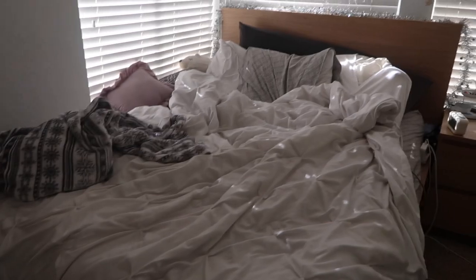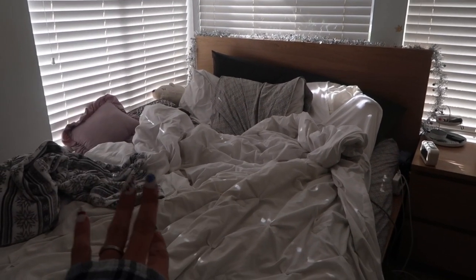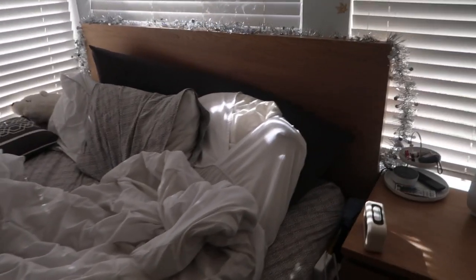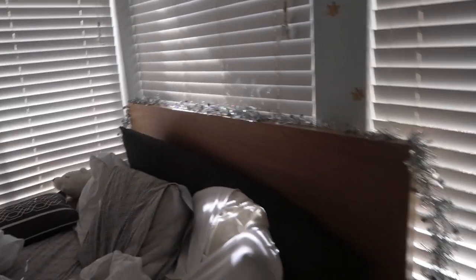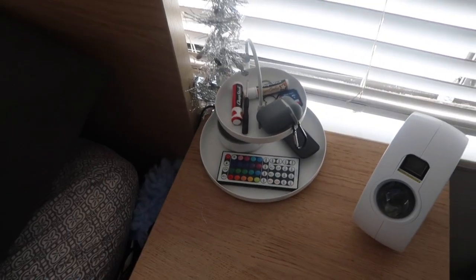Then we have my bed. Nothing too special — the bed frame is from IKEA, all my bedding is from Target, and this blanket is from Marshall's. I love this bed, I think it's super cute. I have a little garland for Christmas and some fall leaf decorations I haven't taken off yet. My bedside table is right next to it — it matches the bed, also from IKEA.